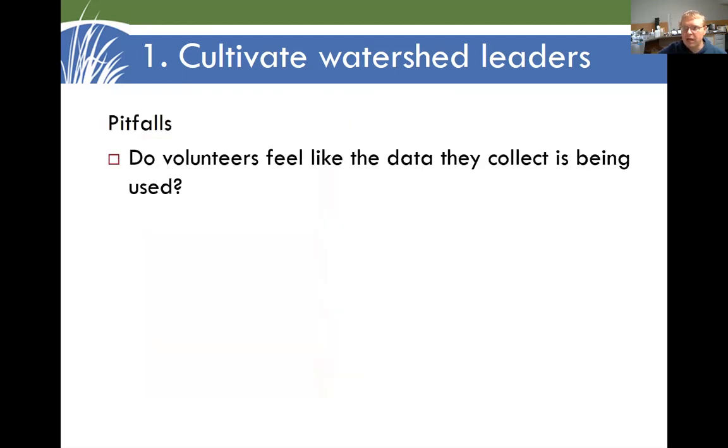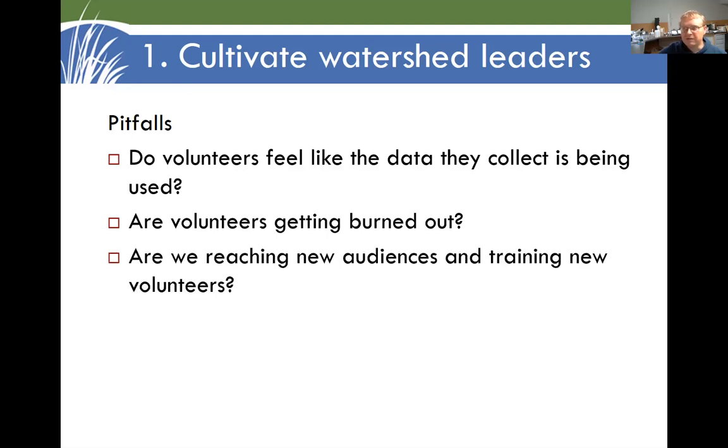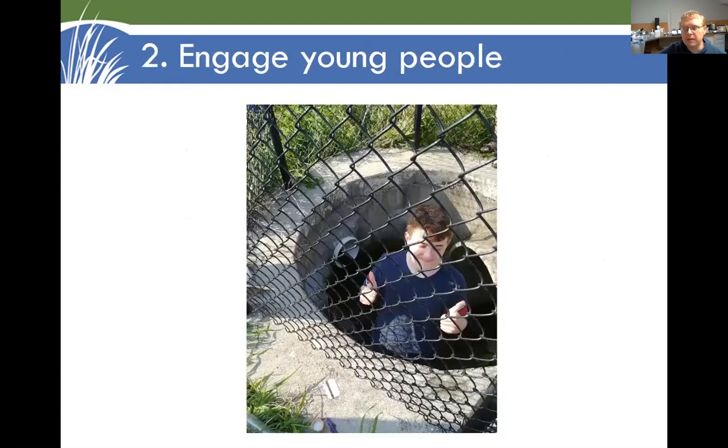Some of the pitfalls are making sure the data is actually being used, because volunteers will wonder if their time is being well spent. People get burned out, they get older and less able to climb around on muddy banks. So we have to ask: how are we reaching new audiences and training new volunteers? That brings us to use number two — water monitoring is to engage young people.